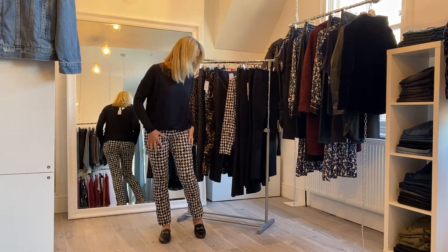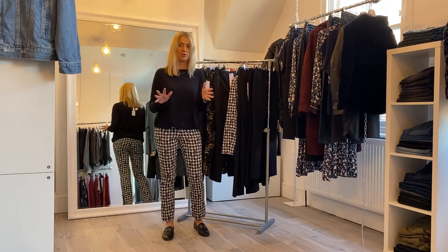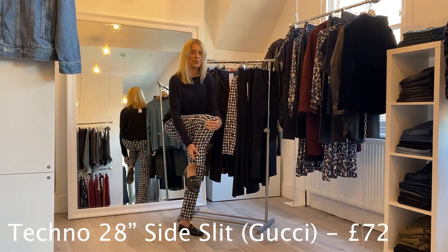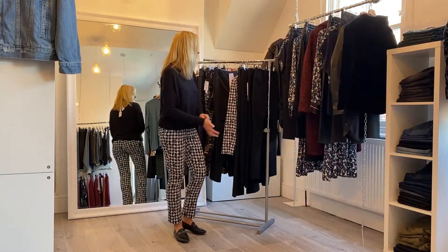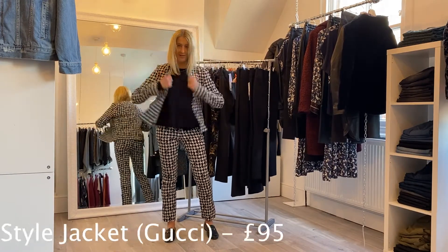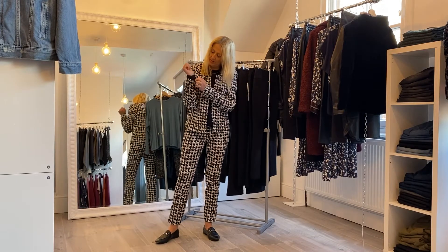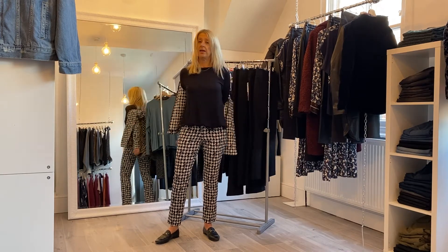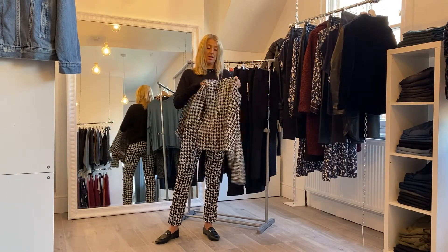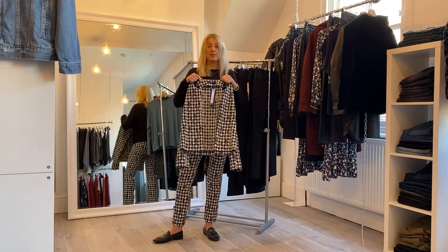Next up is a bit of fun — last season we did a very similar print and they literally sold out, so these are probably going to be popular. It's a 28-inch leg with a side split and a little button detail which you can remove if you prefer. The lovely thing is we've got the matching jacket, so you can put together a really lovely little suit if you want to go full-on print. You don't have to wear the whole thing — you can split it. The jacket is priced at £95. This is the Gucci print suit.